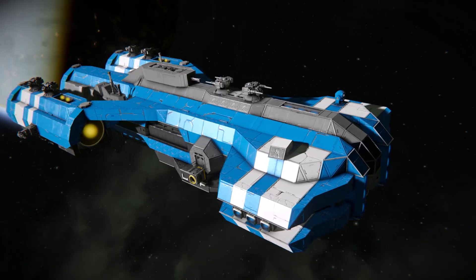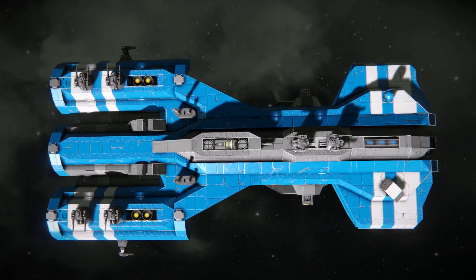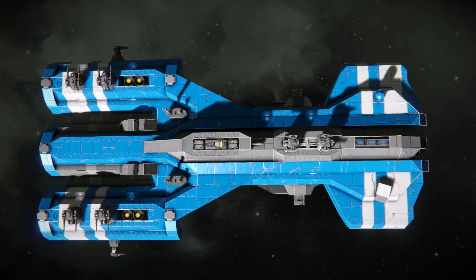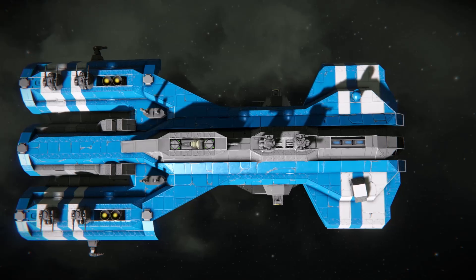Here is the Trident Class Frigate, built by myself and Omega. If we take a look at this from the top, we can see it has the hammerhead design on the bow. This gives the bow far more armour, as well as plenty of placements for weapons, thrusters, and more interior space as well.